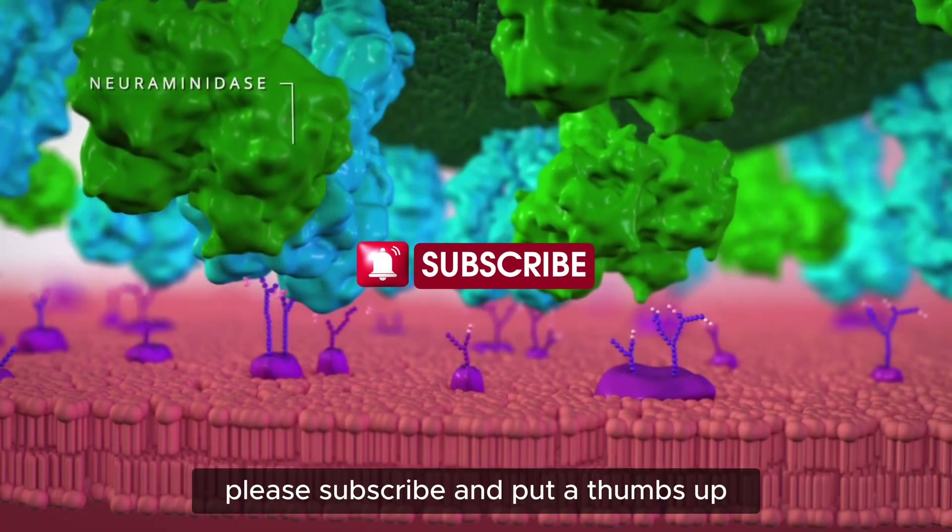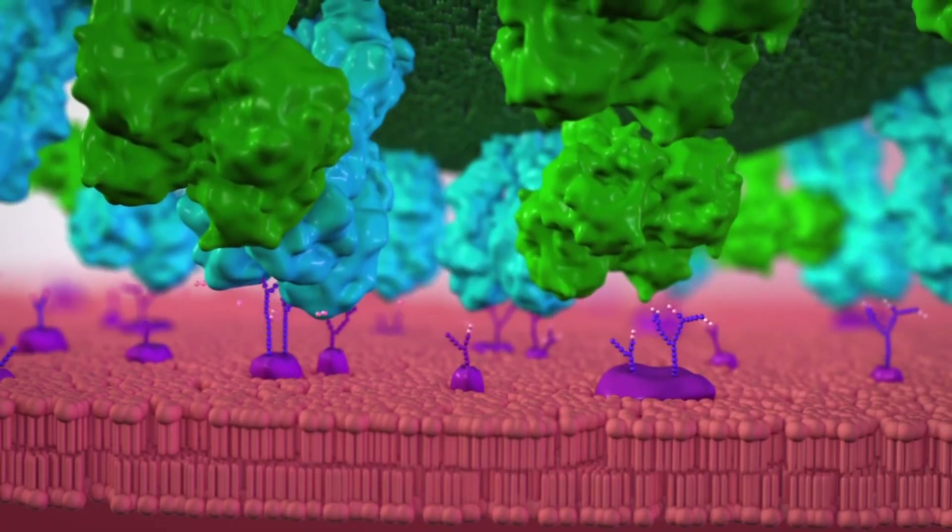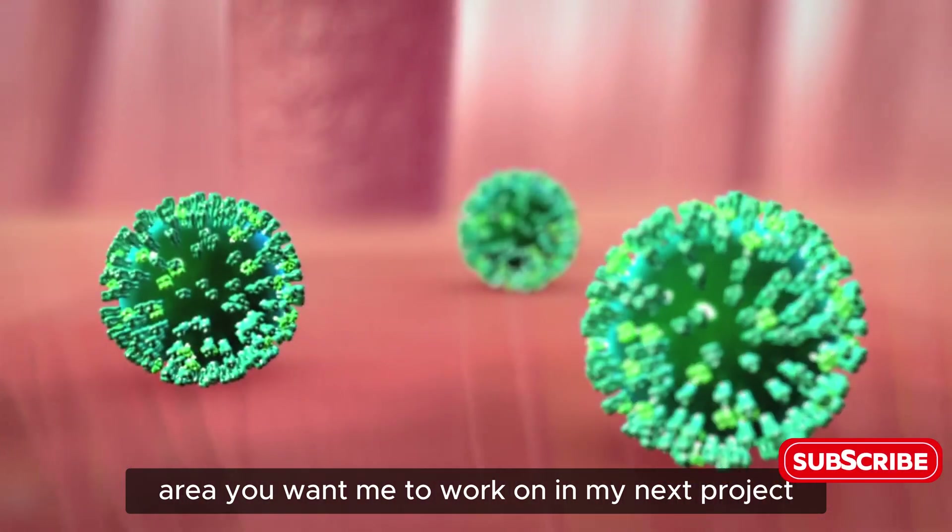Please subscribe and give a thumbs up if you liked this video. Let me know the topic you want me to work on in my next project.